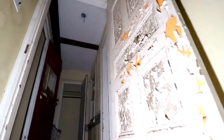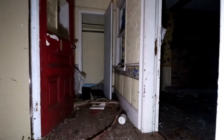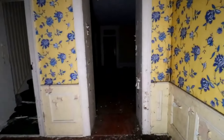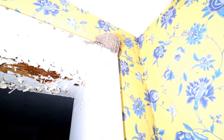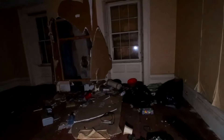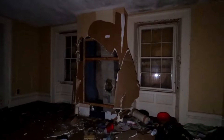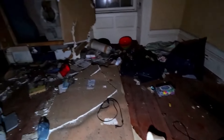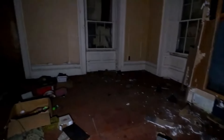Look at the paint peeling on the door. It's been such a nice house in its day. There's another bird's nest up there. A lot of damage — that wall is pretty much ripped right apart.